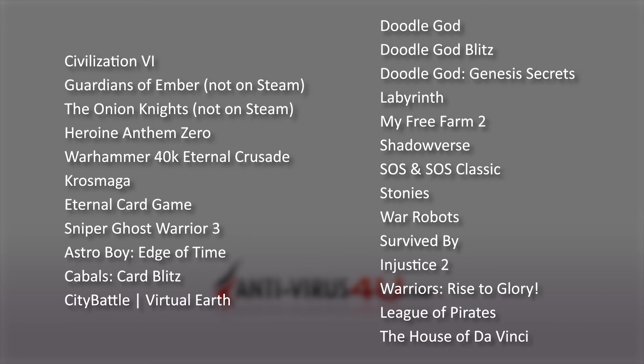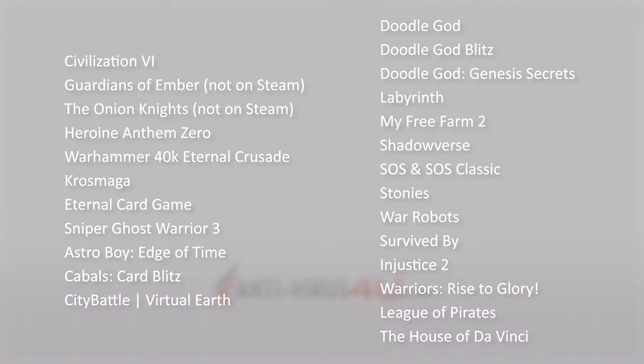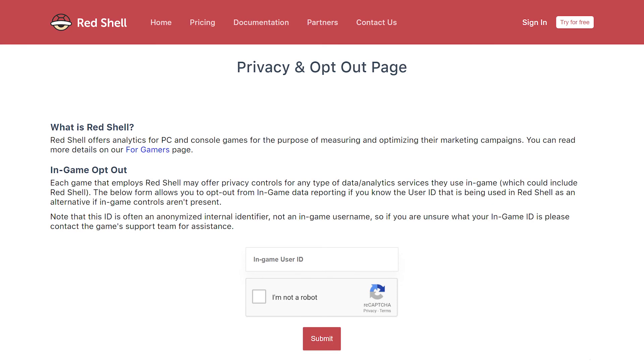If you've played one of the titles listed earlier and you'd like to opt-out of the Red Shell program, you can contact the game's support team to request your anonymized user ID, which you can then use on the official opt-out page on Red Shell's website.